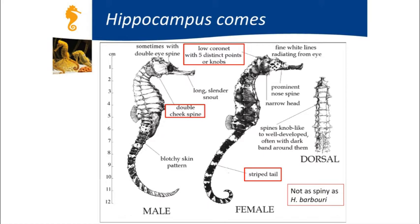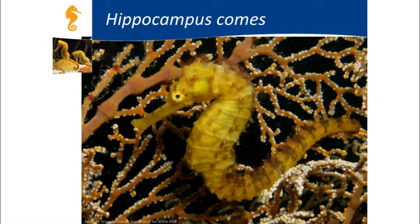The tiger tail seahorse is named for its pretty tiger stripes on its tail. It also has two distinctive cheek spines and a small coronet—or crown—on the top of its head.